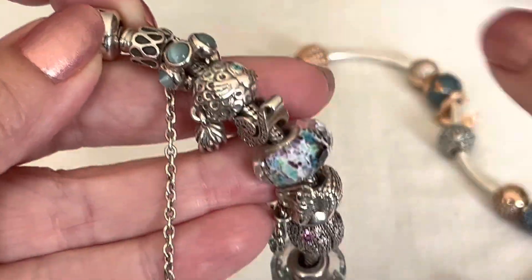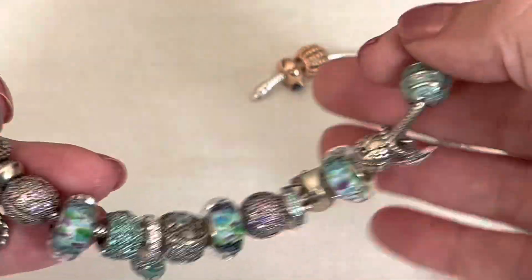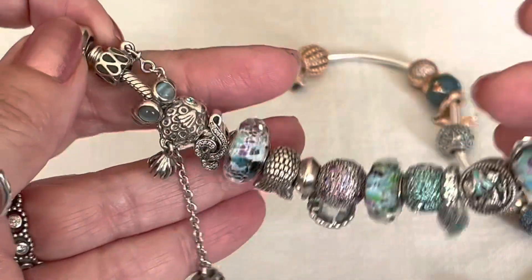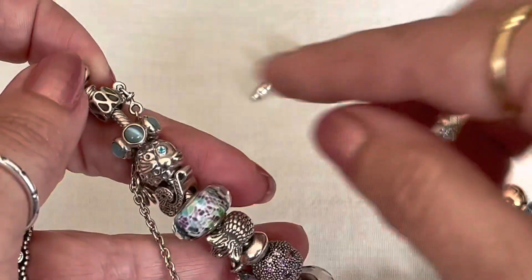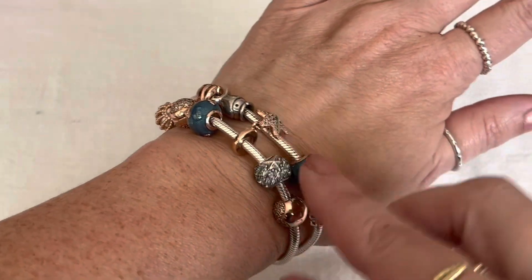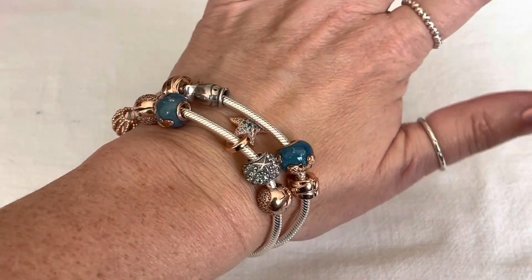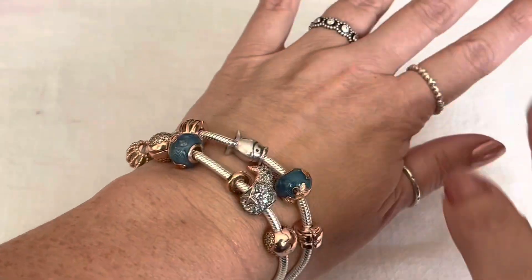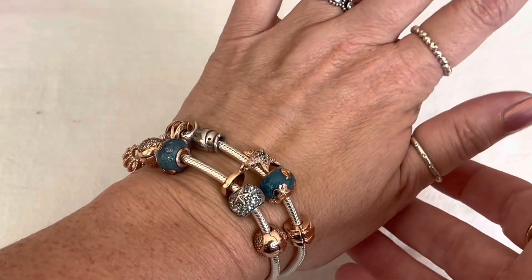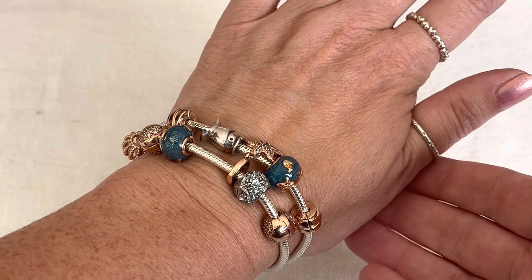But then I don't know what to put in his place, so that's the debate I have right now — whether or not I'm going to swap around charms. I have to find something I like equally as much on that bracelet design. This double wrap is a little bit looser of a size compared to the other one, so you can see how it drapes a little bit further down my wrist. I think I need to replace that fish — it just doesn't quite go.